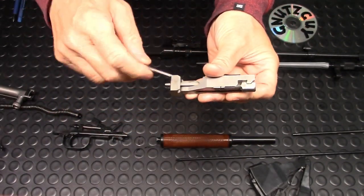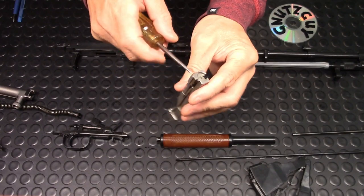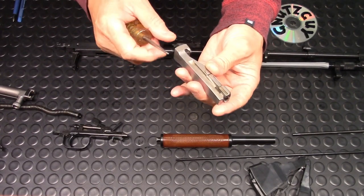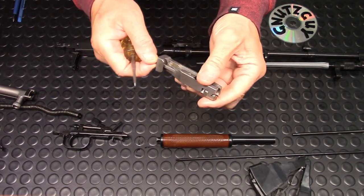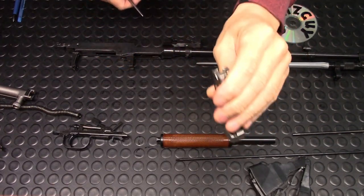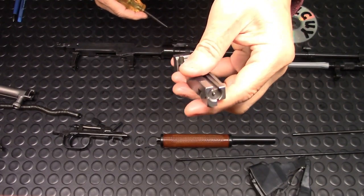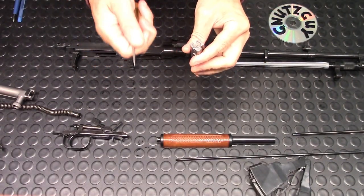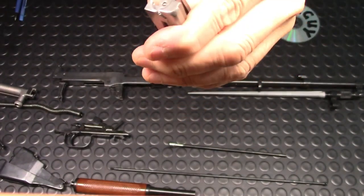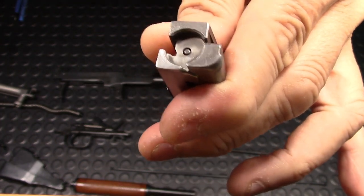Coming to the bolt — there was cosmoline in the firing pin channel, so yes, you have to take this apart and clean it. Just oil the outside; do not put oil inside the firing pin channel. You can oil the extractor but you have to take it all apart. After you do that, it should rattle freely. There was a little bit of surface rust here — a hand wire brush took care of that quite nicely.